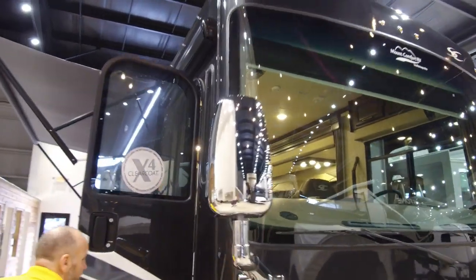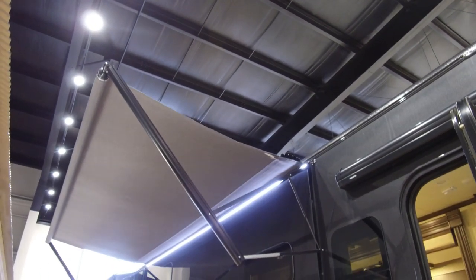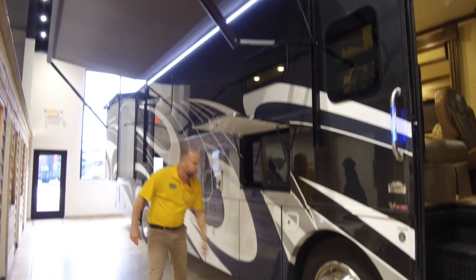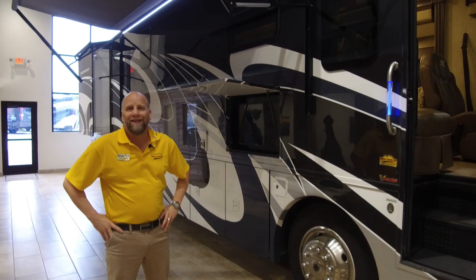Notice the diamond shield on the front, side view cameras. Down the side here you've got TVs on the outside, a nice awning, and this is a straight rail so your storage compartment has plenty of room for everybody to store all their stuff. This is basically a diesel coach at a Class A price.